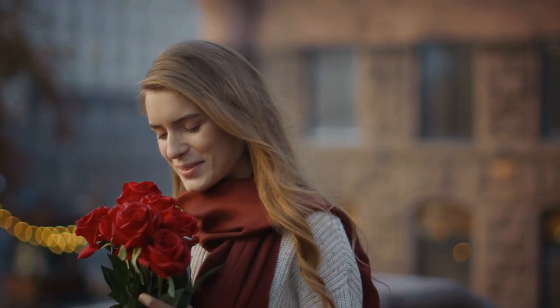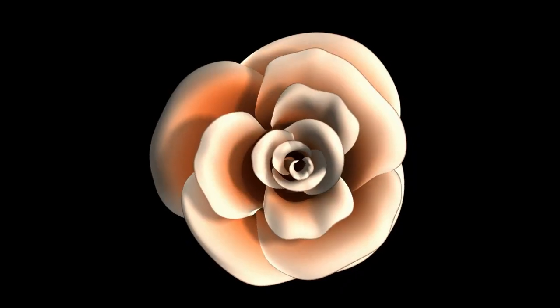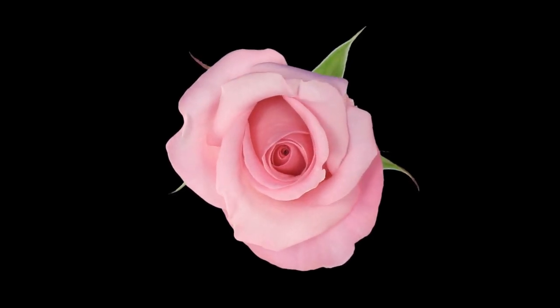But have you ever paused to wonder what it truly takes to cultivate such a stunning masterpiece? Today, I invite you to embark on a journey with me — a journey that will reveal the secrets and magic behind the art of rose farming.